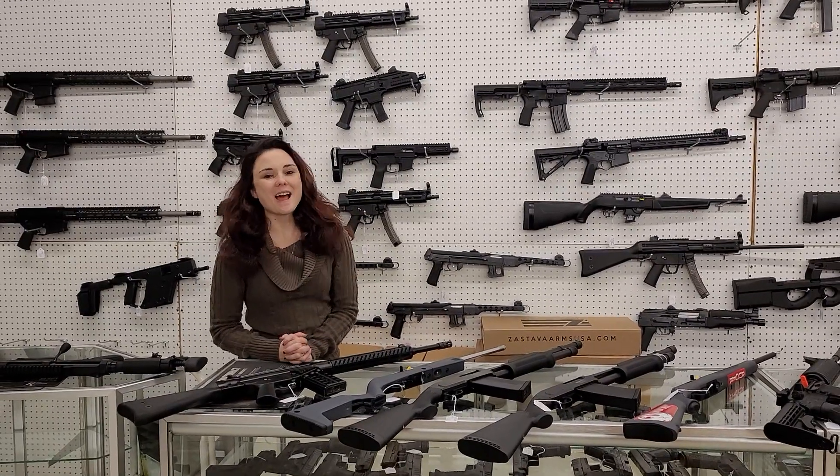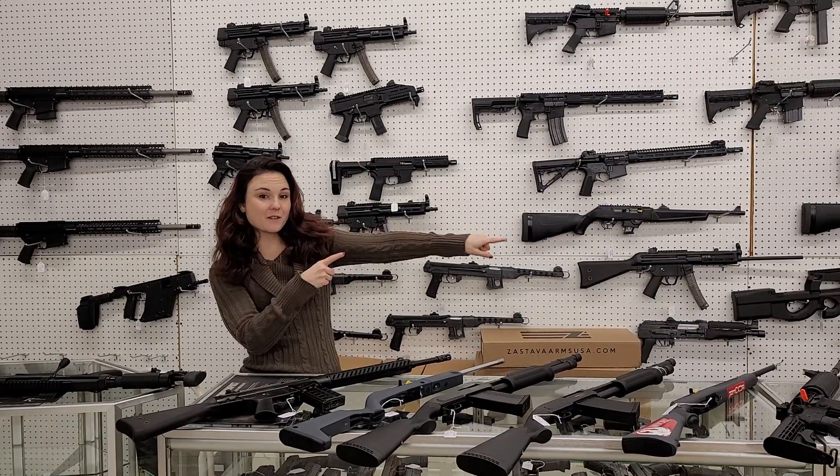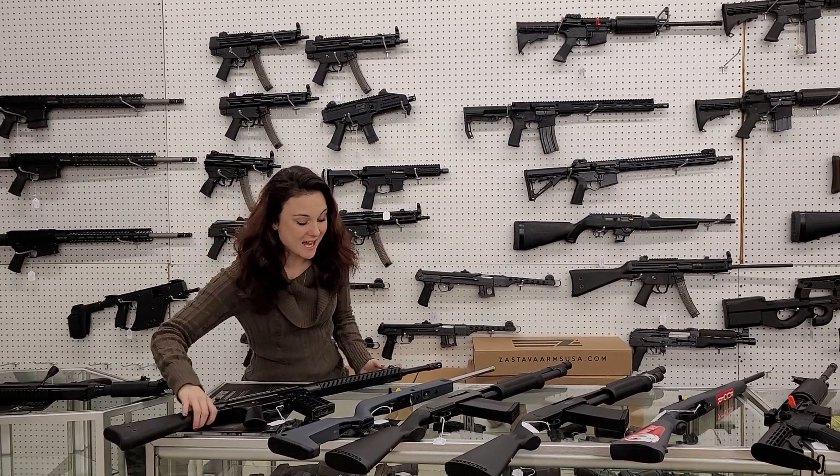Hey y'all, it's Amber from XL. Happy Wednesday everybody. I've got one awesome new video for you — you definitely want to get down here. We got a huge shipment in; this is just a tiny bit that came in.